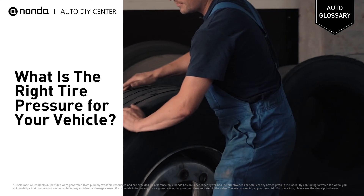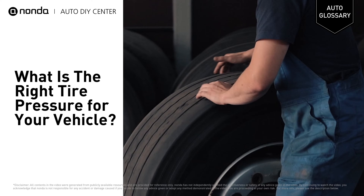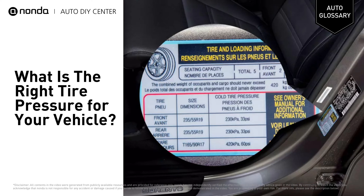The recommended tire pressure varies based on the vehicle make, as determined by the manufacturer after thousands of tests and calculations. For most vehicles, you can find the ideal tire pressure on the sticker inside the driver's door for newer cars.